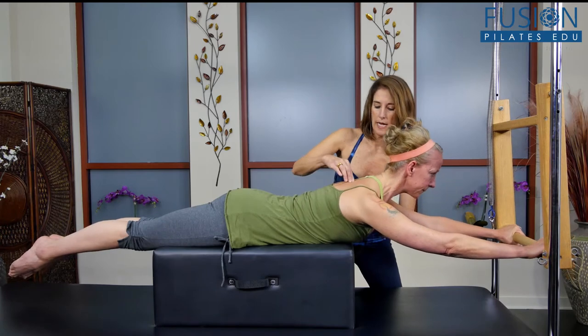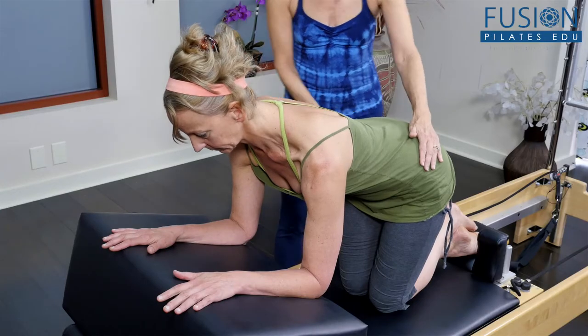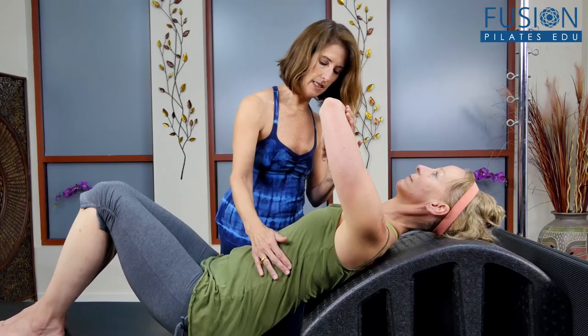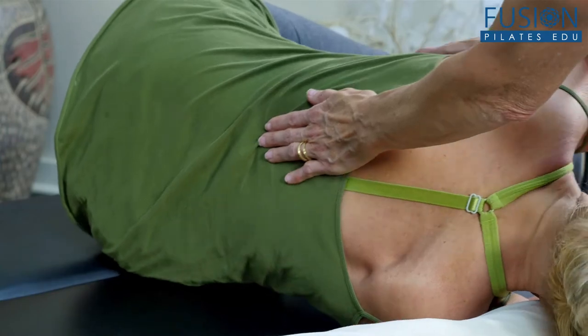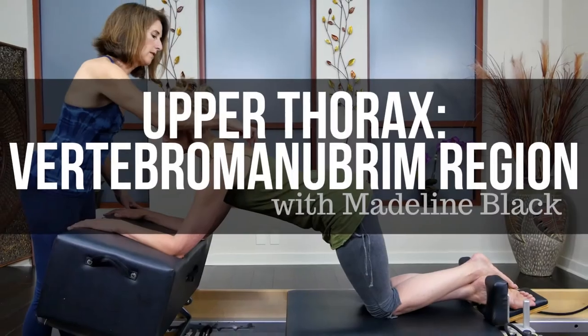Learn to encourage movement of the upper thorax in your clients using Madeline's intelligent progression from release work to more expansive movement and then into Pilates techniques, all geared towards strengthening and creating movement in the upper thorax. We hope you enjoy this workshop and never stop learning.